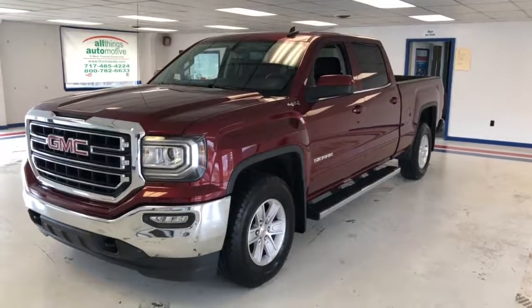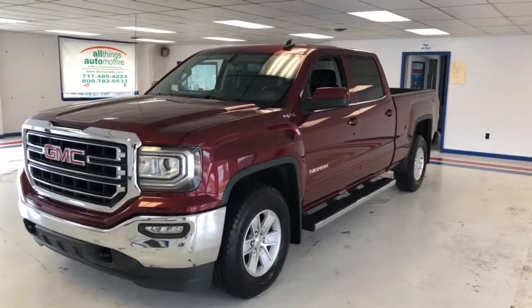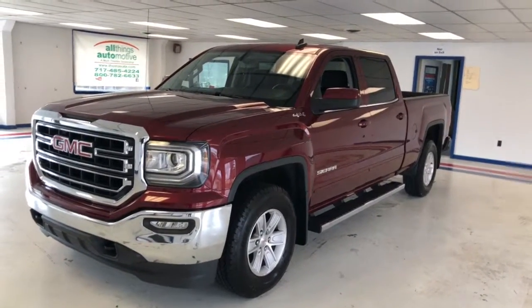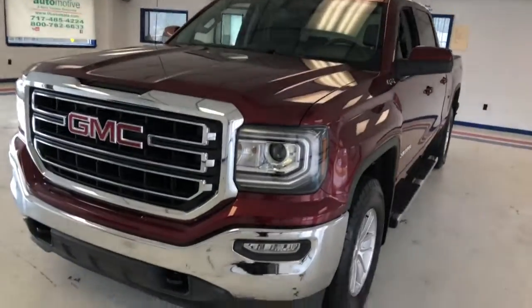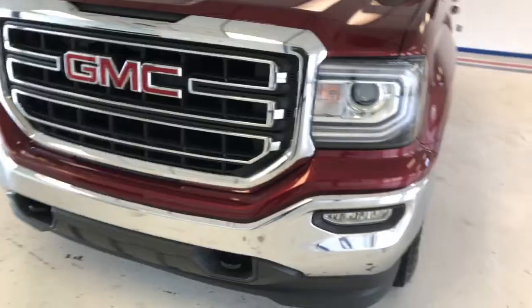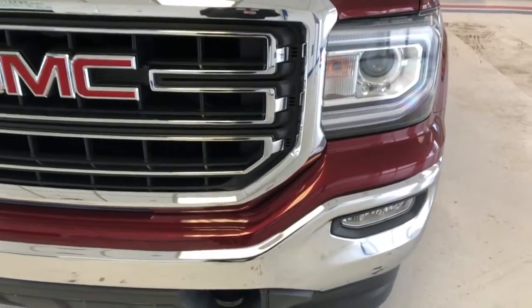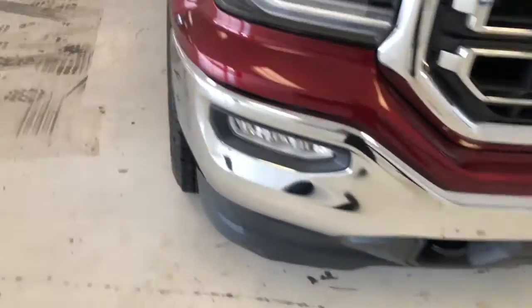Here's a 2016 GMC Sierra 1500 Crew Cab SLE in crimson red. One owner with a clean Carfax history. Really a beautiful truck here — I really like the color. You've got some chrome accents on the lower bumper valance as well as the grille. High intensity headlamps, LED fogs down below. You can see the black tow hooks in the very lower air dam.